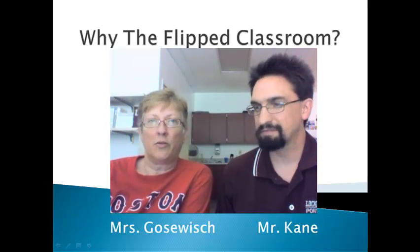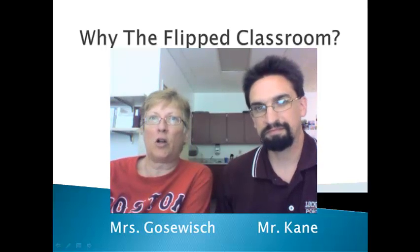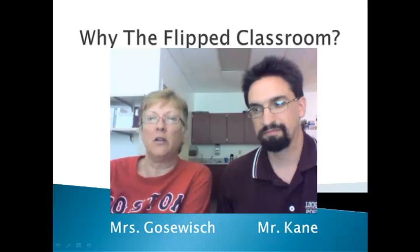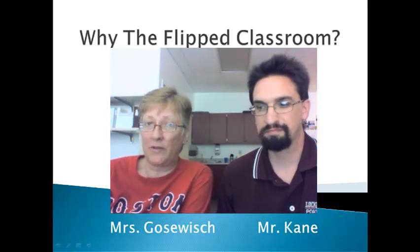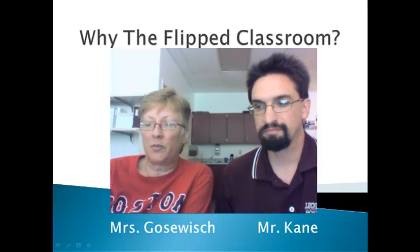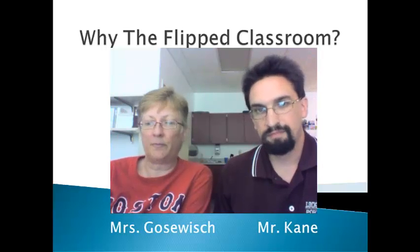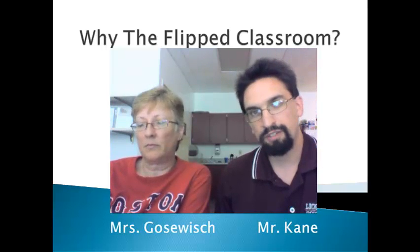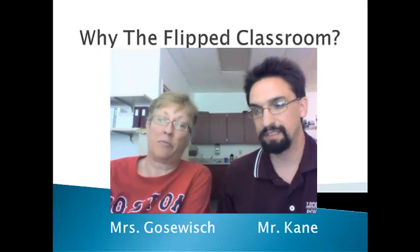We are going to go through why we are flipping our classrooms this fall, the 2012-2013 school year for regular chemistry. There are three main reasons why we want to flip our classrooms. The first one is we want students to take responsibility for their own learning. The second reason is we want students to be able to use technology in order to facilitate their learning. And the third one is we want to prep them for college.